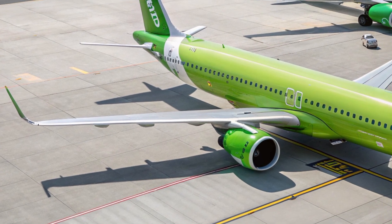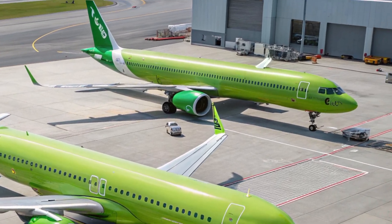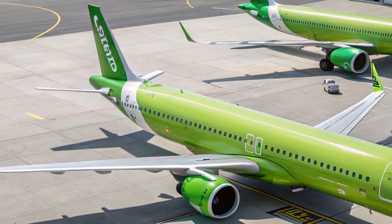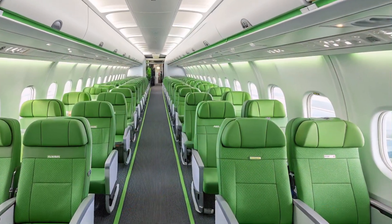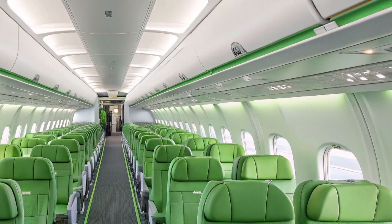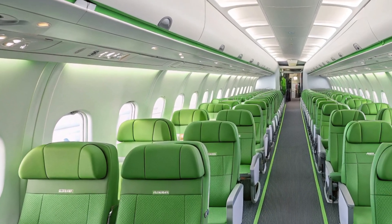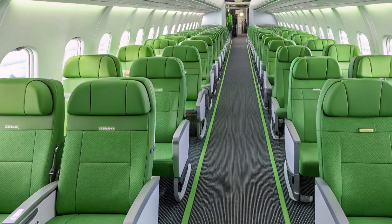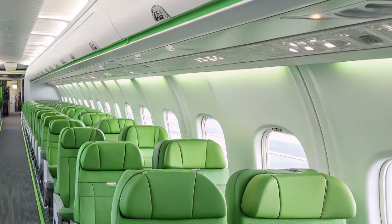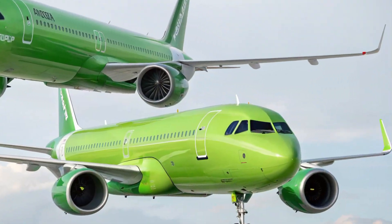As for the price, the A321XLR has a list price of around 142 million dollars USD. Of course, actual purchase prices vary depending on the airline and order size, but even at that cost the aircraft represents strong value. Its fuel efficiency, extended range, and lower operating costs make it an attractive option for airlines looking to expand their networks without the overhead of larger jets.